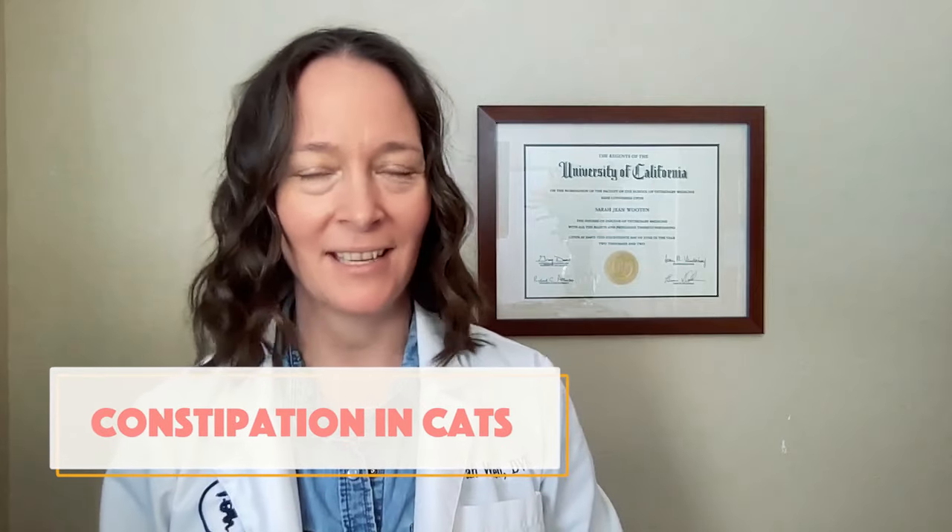Hello, everybody. This is Dr. Sarah Wooten, and I am back with another video to give you information that you need for your cat's health. In this video, we're going to be talking about constipation. It's going to be sexy, awesome, not gross at all. Let me apologize ahead of time for the words you're about to hear me say. This is all in the interest of helping our feline furry friends live better and be healthier. I love you, which is why I am making not one, not two, but three videos all about cat poop. This one's about constipation. Let's dive in.